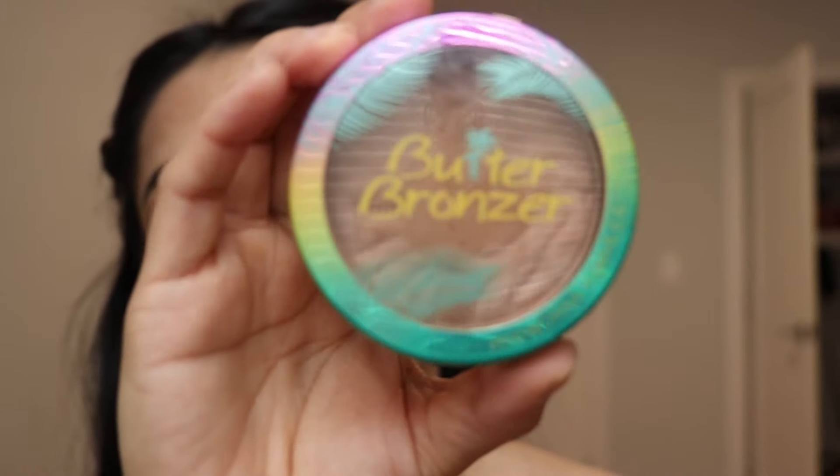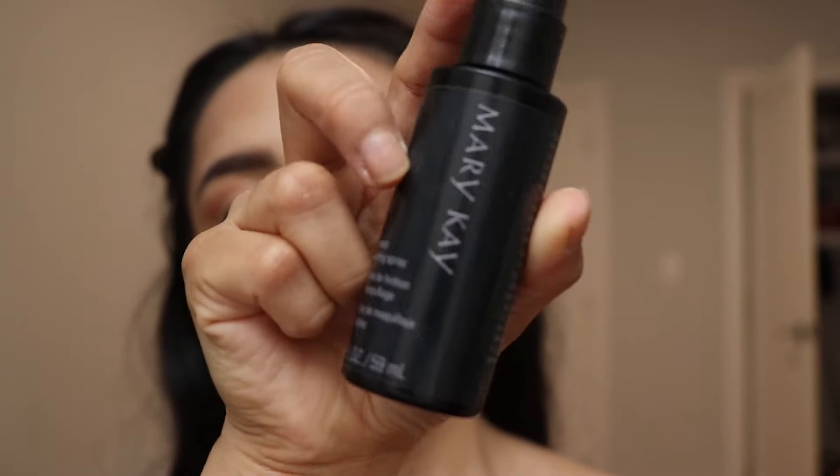Okay guys, so look — this is what happens. The SD card from the camera was full, so I went and deleted the footage that was taking up space. When I started recording again I really thought I was recording, but I wasn't — I'm so sorry about that. So basically, I applied my Butter Bronzer and used the Milani blush on my face, and then I set everything with the Mary Kay setting spray.